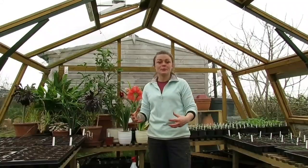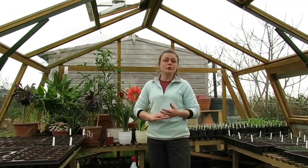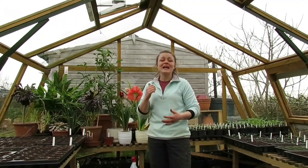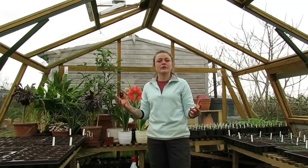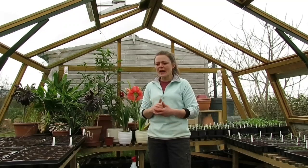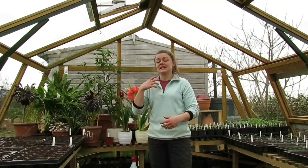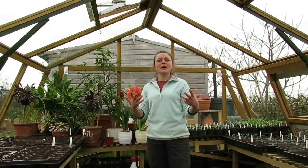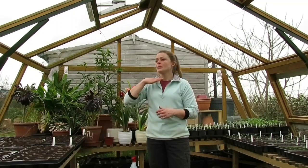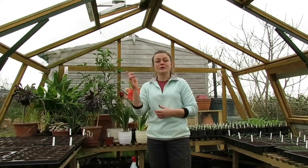April is an amazing time to be a grower. The clocks have gone forward so light levels have really increased, and soil temperatures are really starting to climb so germination should be a lot quicker. The air temperatures are just lovely at the moment and thank goodness it stopped raining. If you're thinking about starting to grow your own fruit and vegetables, now is the perfect time to start because the weather just gets better from here on out.